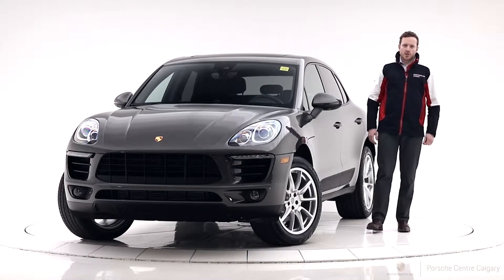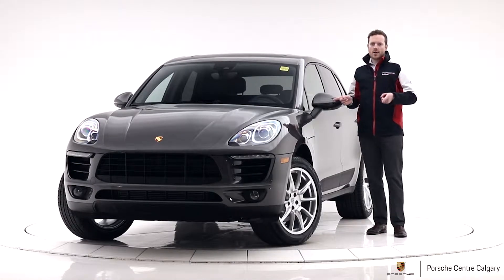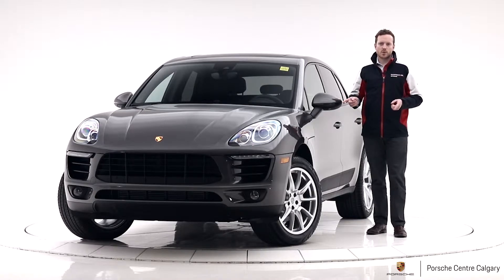Hey guys, it's Andy again with Porsche Centre Calgary and what we have here is a 2018 Porsche Macan in agate grey with our black standard interior.